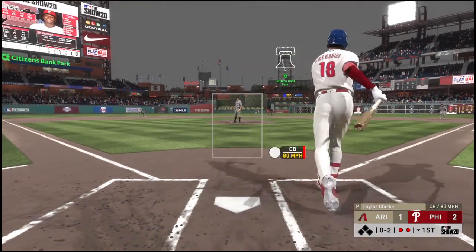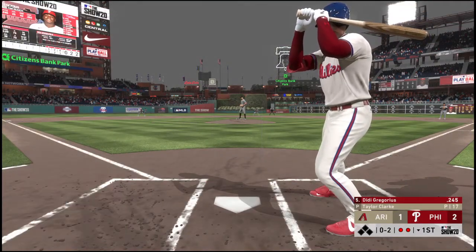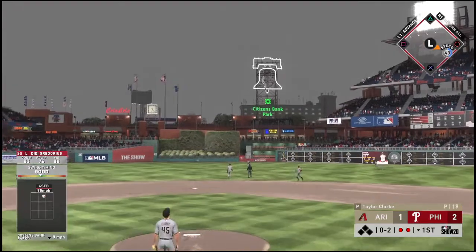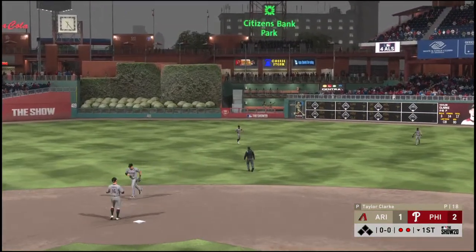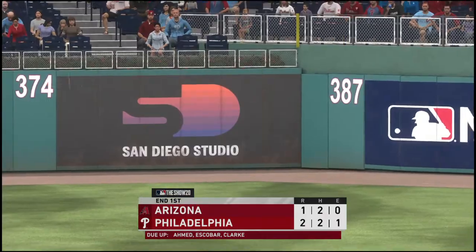A little quick on that swing and he finds himself behind 0-and-2. Facing right-handed pitching so far this season, Gregorius brings a batting average just a little over the .250 mark. High in the air out to center field — Marte is under it and he makes the catch for out number three. So two runs come across here, both coming via the solo home run.